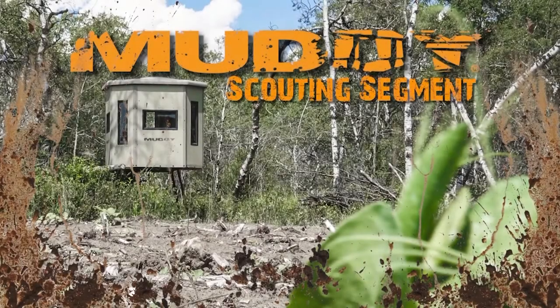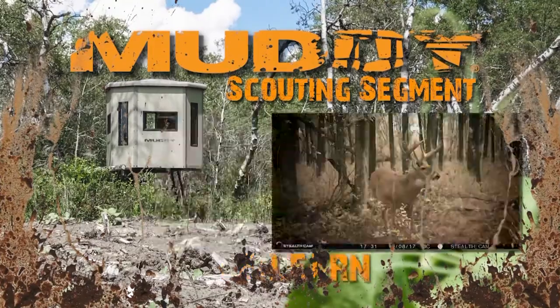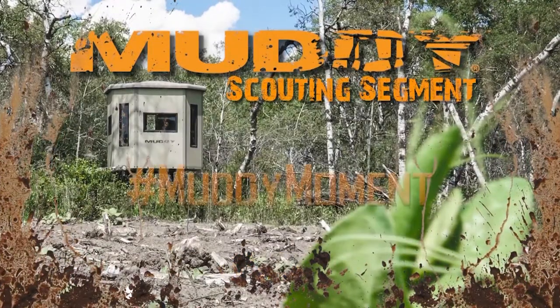Welcome to this week's Canadian Whitetail Scouting segment. Locate. Learn. Set up. Hunt. Brought to you by Muddy Outdoors.